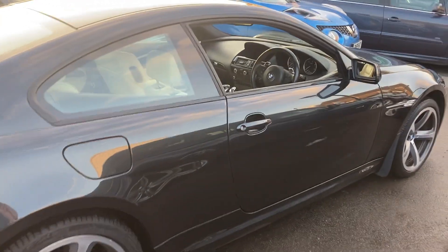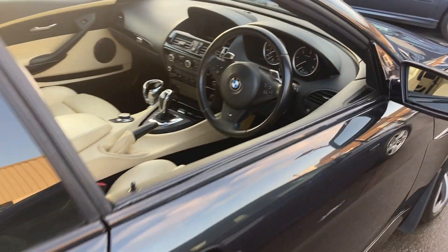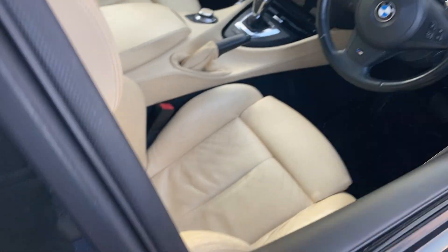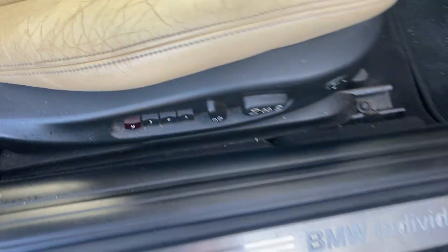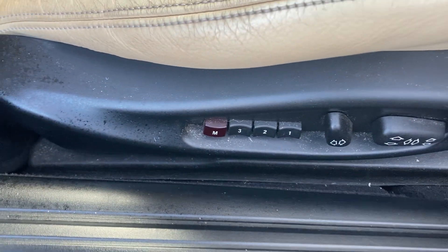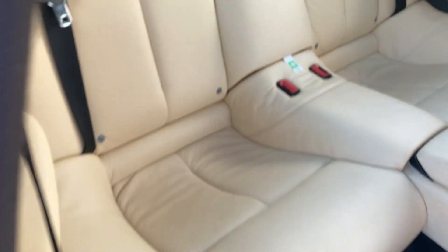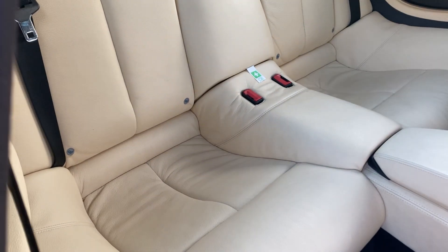It's a stunning vehicle and we've got all the documentation. There's a little bit of wear just on the outer door edge, but nothing major. The driver's seat features electric memory seats — no rips or tears, just some natural aging on the leather, which again is nothing you wouldn't expect. The back seats have hardly ever been sat in.